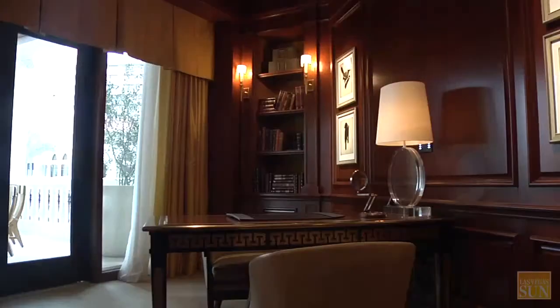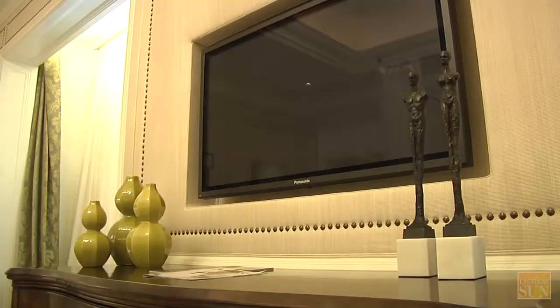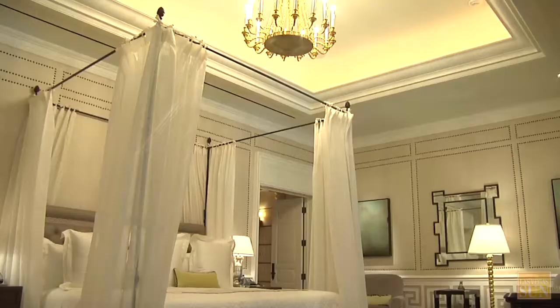They all give you the sense that you are not staying in a hotel room — you are staying in a home, in a residence. Off the living room we have the master bedroom.